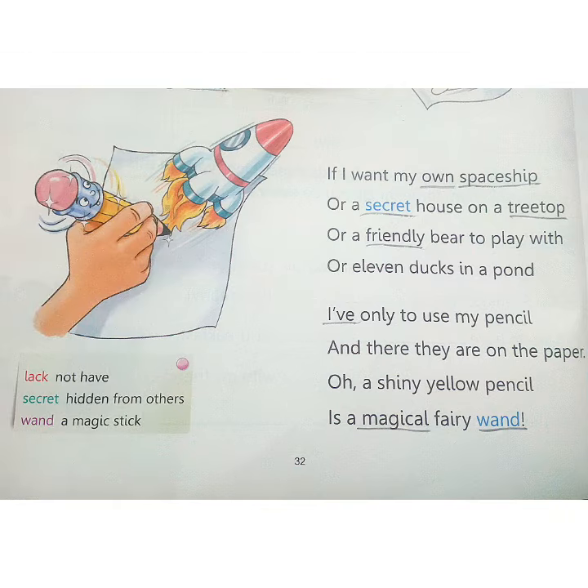If I want my own spaceship or a secret house on a treetop or a friendly bear to play with or eleven ducks in a pond, I've only to use my pencil and there they are on the paper. Oh, a shiny yellow pencil is a magical fairy wand.